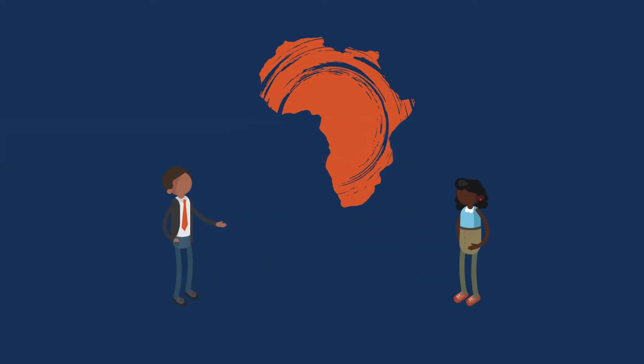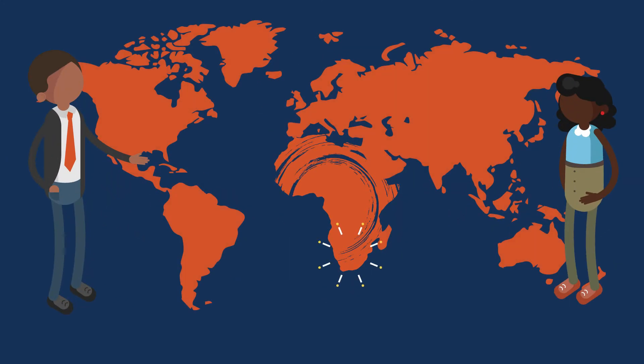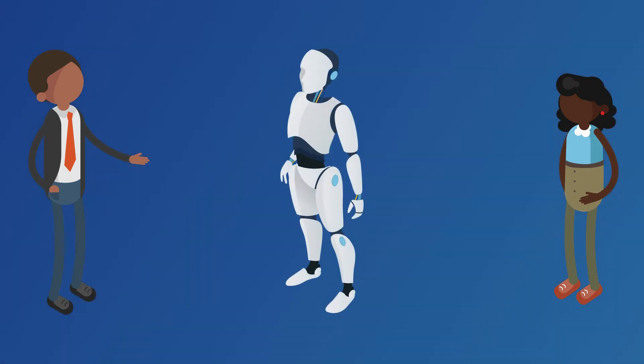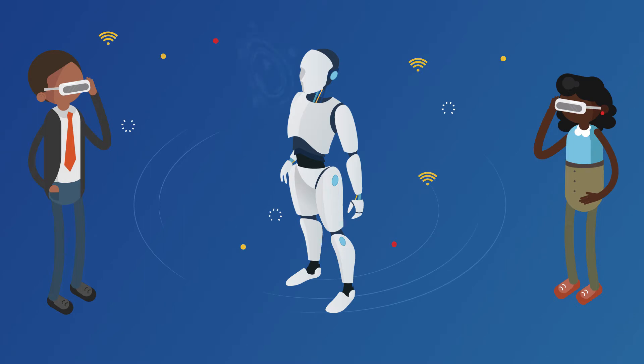Our online learning solutions give all teachers access to quality educational material and training. We help teachers plug into the fourth industrial revolution with the right mindset, content and skills to become 21st century education champions.